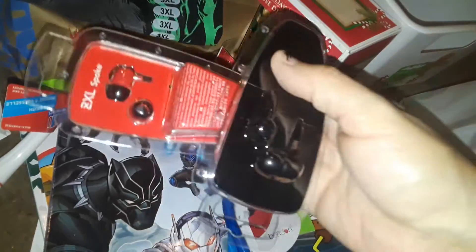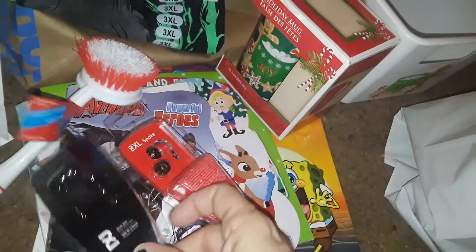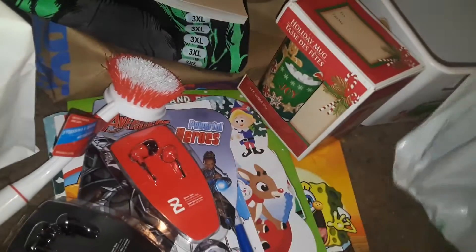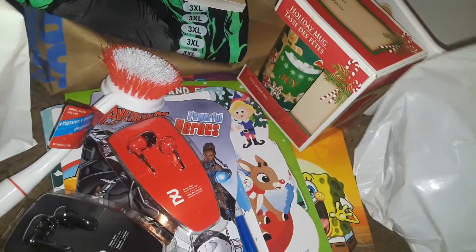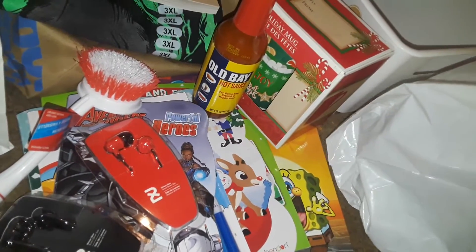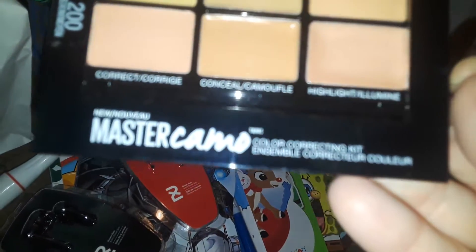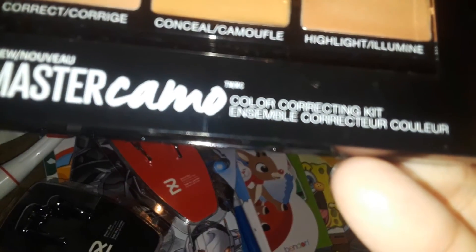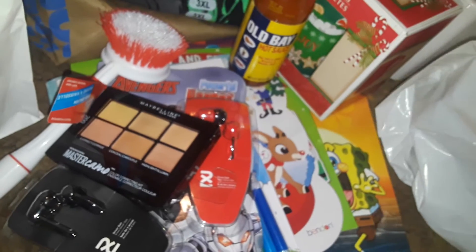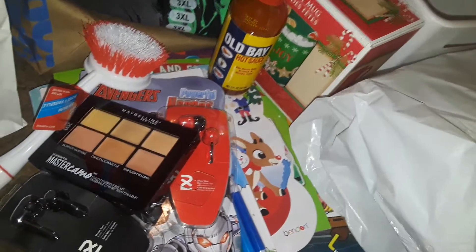My son found these headphones at Dollar Tree — these are not Dollar Tree brand, they look like the good ones. He found me a black pair and a red pair, so I'm gonna give him the red and keep the black. Then I got some Old Bay hot sauce for the house. And I found this Maybelline product — I believe they're highlighters, six colors — foundation or highlights, I have to look at it more closely.